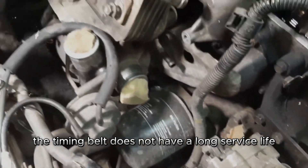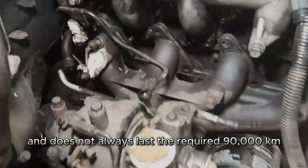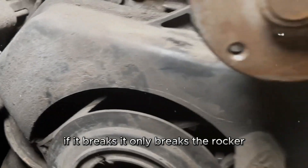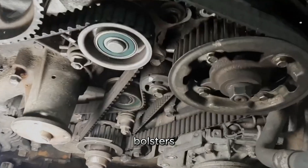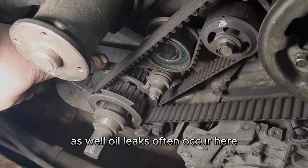The timing belt does not have a long service life and does not always last the required 90,000 kilometers, especially if you do not tighten it every 30,000 kilometers. If it breaks, it only breaks the rocker — but in the common rail version, it often tears out the mounting bolts of the camshaft bolsters. When the balancer belt breaks, it usually gets under the timing belt and breaks it as well.